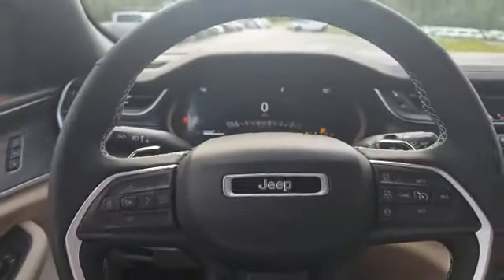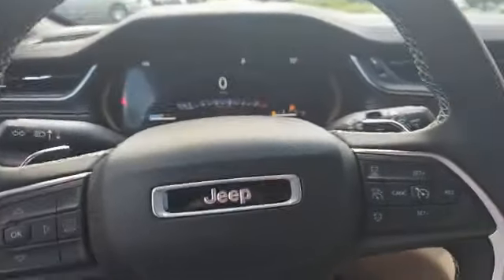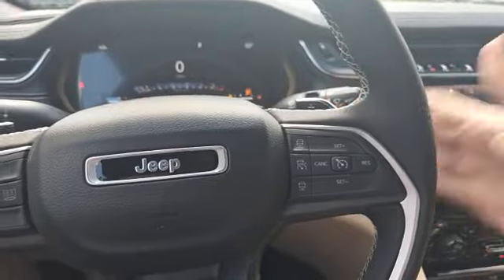Now sitting in here, I'm comfortable, and in front of me I have this leather-wrapped steering wheel featuring paddle shifters, integrated voice command, and steering wheel-mounted audio controls in the back.